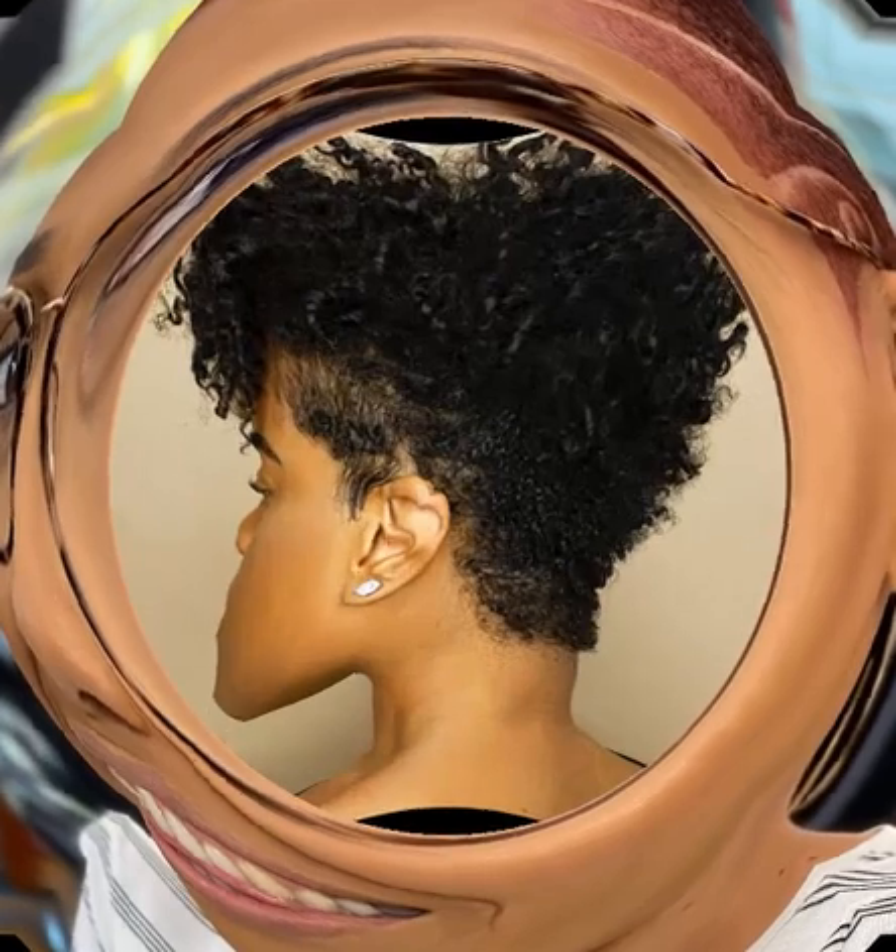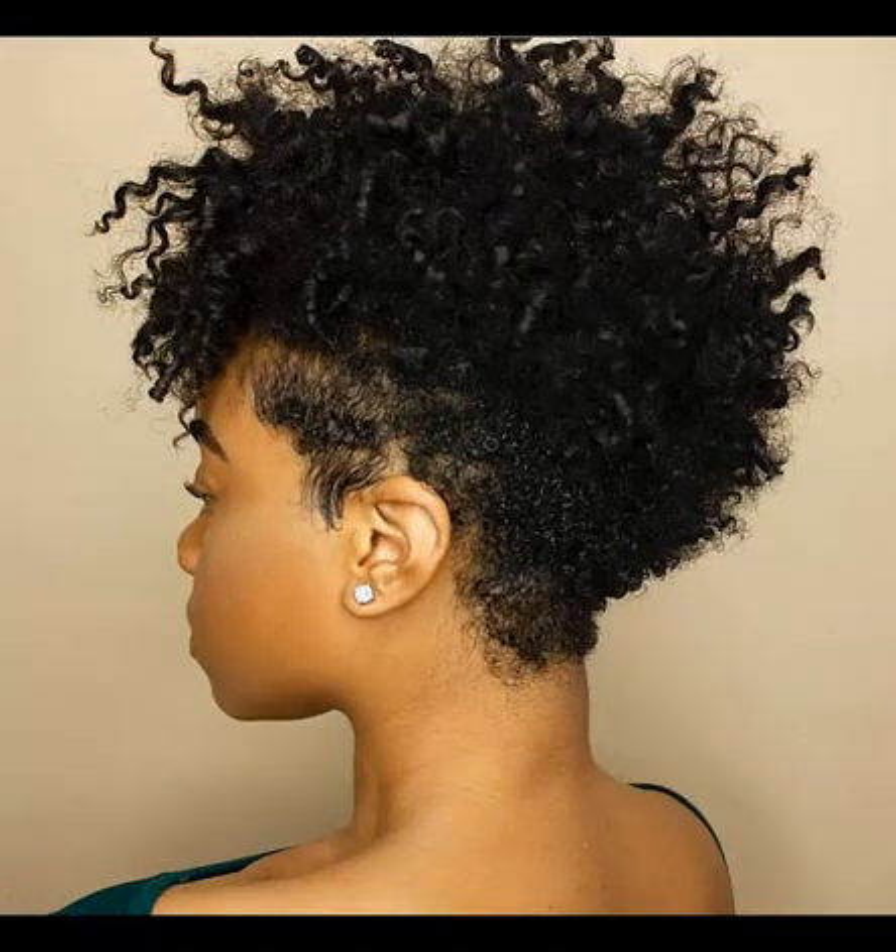Black women spend so much money on hair relaxers and weaves, but why waste cash when you can look just as gorgeous with a twist on your natural hair? Why waste such money? These are simple styles you can do right at home with just a twist on your natural hair.